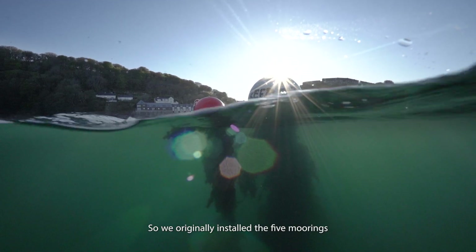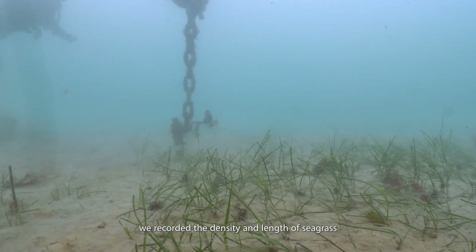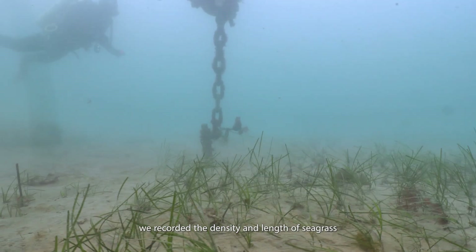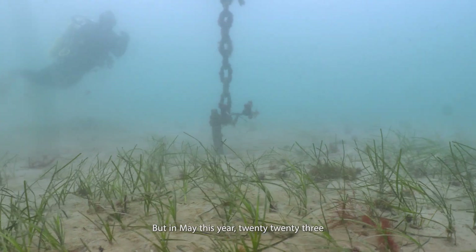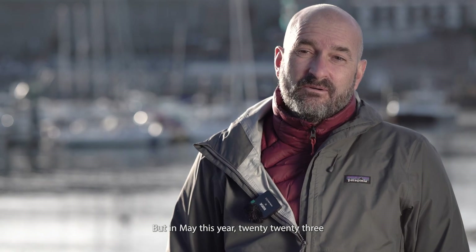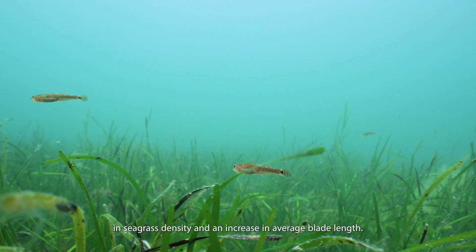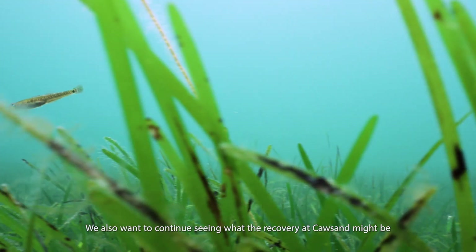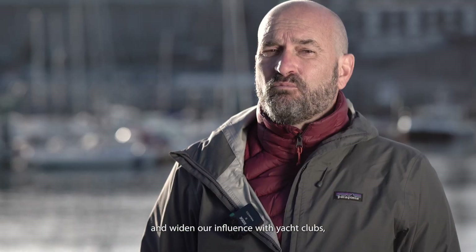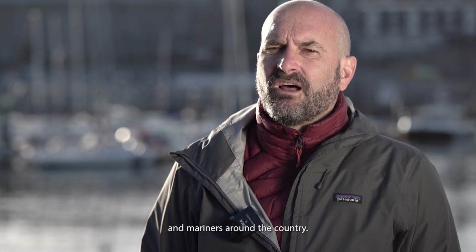We originally installed five moorings that we've been monitoring since 2019, recording the density and length of seagrass around those moorings every six months. In May 2023, we saw a 221% increase in seagrass density and an increase in average blade length. We also want to continue seeing what the recovery at Corsand might be and widen our influence with yacht clubs and mariners around the country.